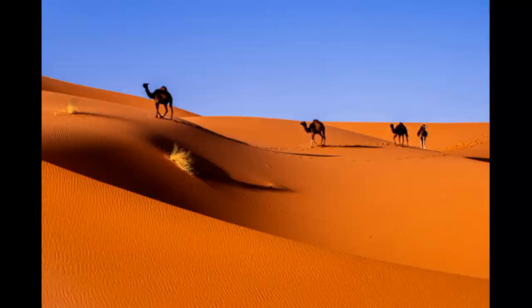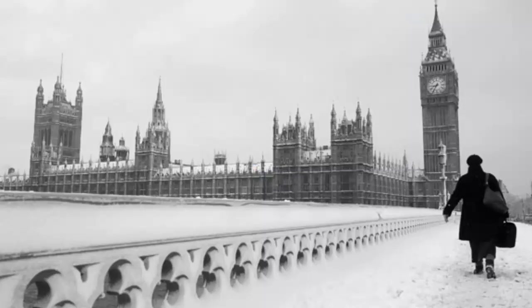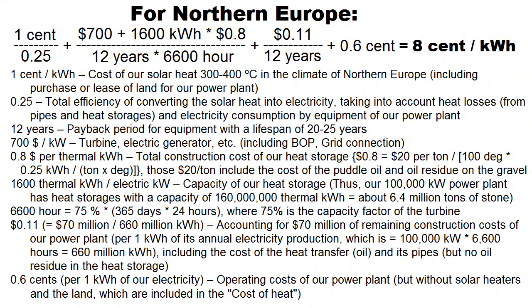I remind you that my video analyzed these cases for a sunny desert climate, and they are not suitable for Northern Europe, where winter months have a small number of sunny days. This is the situation for Northern Europe — we see that 5 cents per kilowatt hour of electricity is a difficult target there. This is due to the higher cost of thermal solar energy and the need to increase the volume of our heat storage by several times.